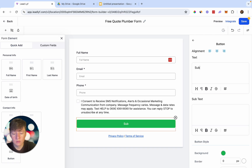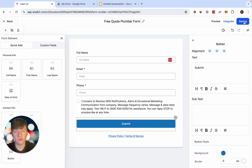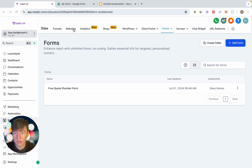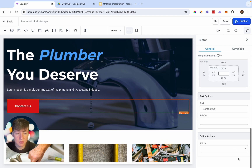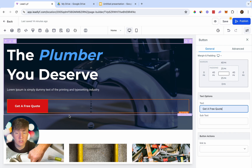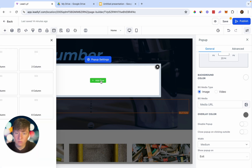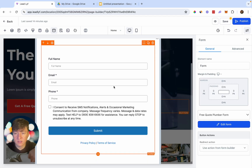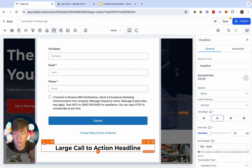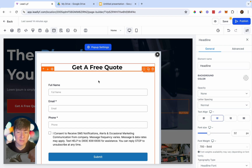Save the form, then go back to the website, click Edit Home Page, and click the button on the page. Rename the button to 'Get a Free Quote,' then go to Button Actions and click 'Open Pop-up.' In Pop-up Settings, add a row, add a column, add an element, click Form, and choose the new form you just created. Add a headline — 'Get a Free Quote' — move it up, and your client now has a functional lead capture form on their website.